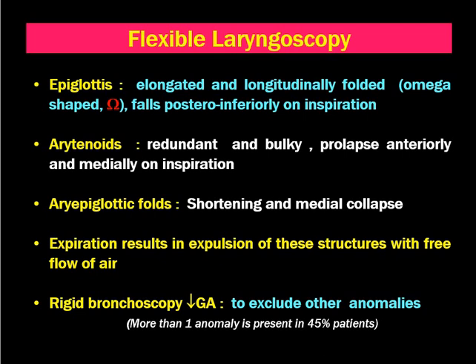The arytenoids are redundant and bulky, which prolapse anteriorly and medially on inspiration, causing stridor. The aryepiglottic folds become shortened and there will be a medial collapse of the AE folds. All these conditions lead to inspiratory stridor.